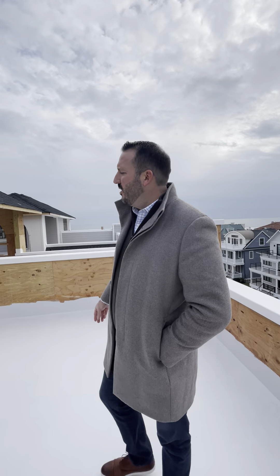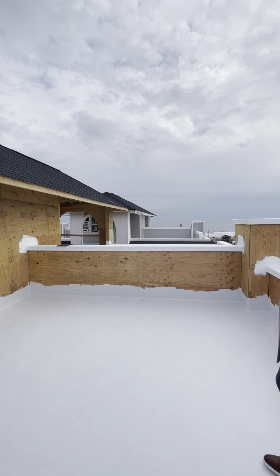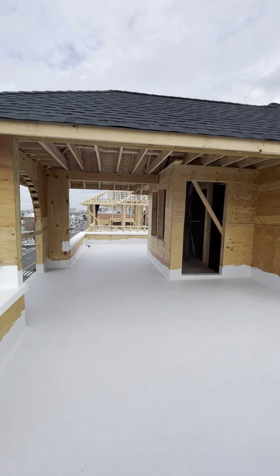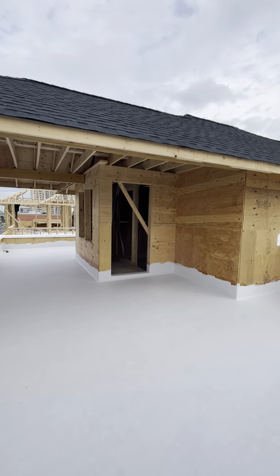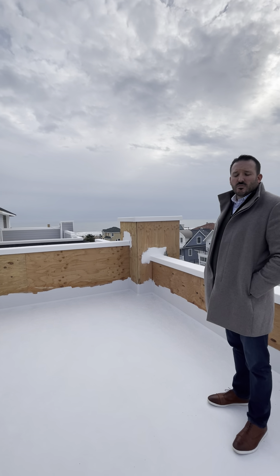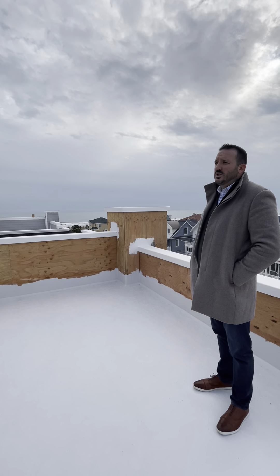A couple of the unit owners are putting in outdoor kitchens right there. They're running water lines up here too, which will be really nice. You can put your grill up here, you can put a sink, refrigerators — to entertain on a rooftop deck, which is really a unique feature.